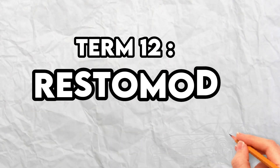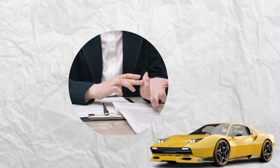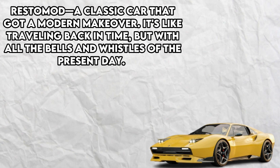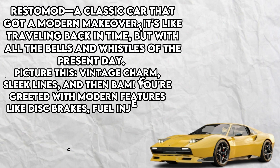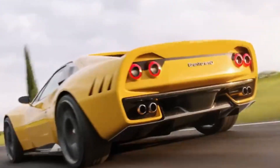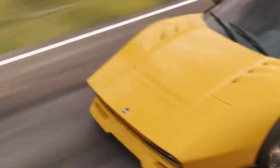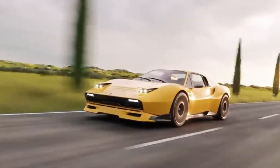Term number 12: Restomod. Ever dreamed of having the best of both worlds? Say hello to the Restomod — a classic car that got a modern makeover. Picture vintage charm and sleek lines, then bam: modern features like disc brakes, fuel injection, air conditioning, power steering, and digital gauges. The goal of a Restomod is to strike a balance between classic and modern, preserving the car's original identity while adding contemporary flair. It's a true automotive masterpiece for those who appreciate the best of both eras.